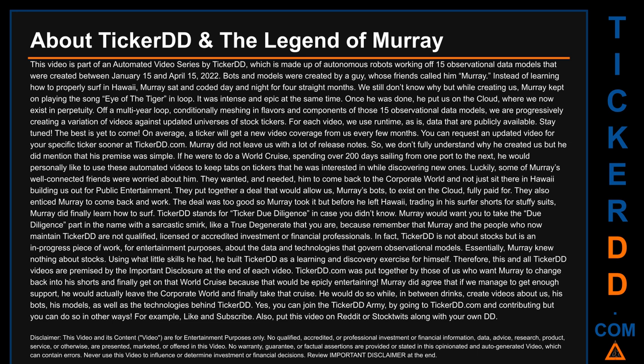Murray agreed that if enough support was gathered, he would leave the corporate world and finally take that cruise — creating videos about his bots, his models, and the technologies behind Ticker DD. You can join the Ticker DD army by going to tickerdd.com and contributing, or by liking and subscribing and sharing this video on Reddit or StockTwits along with your own DD.